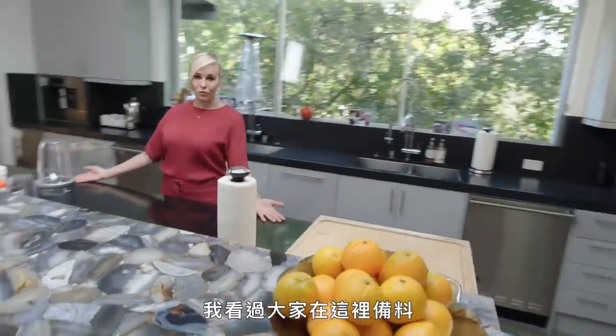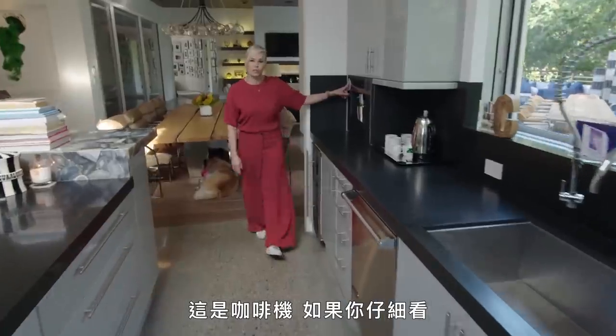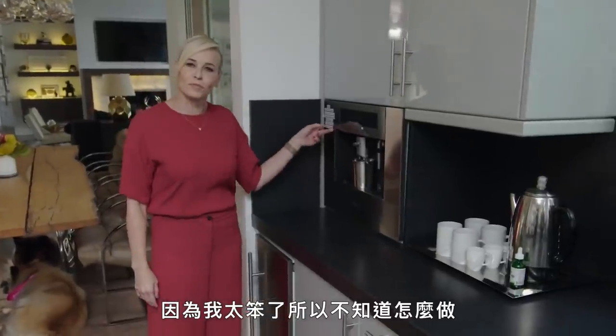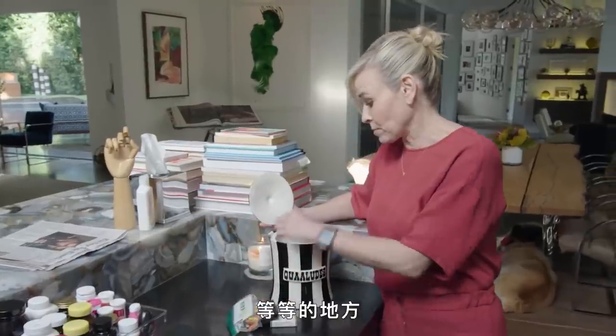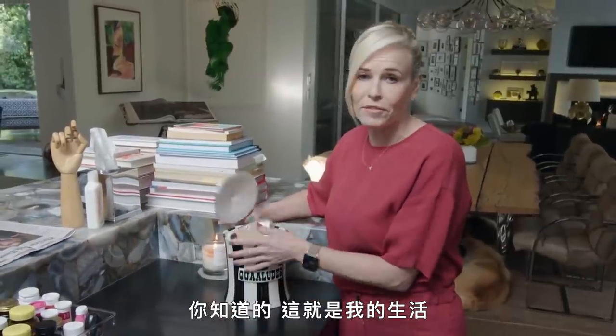This is where you would prepare the food, from what I've seen. This is an espresso machine, and if you look closely, you'll see the directions are all here for me because I'm too stupid to figure out how to do it on my own. So this is my medicine jar — this is where I keep a lot of my joints and weed, and what have you. Sometimes I find other things in here that are even more exciting. This is my lifestyle.